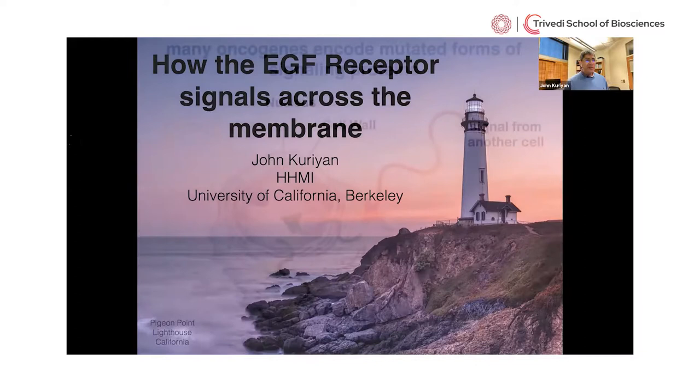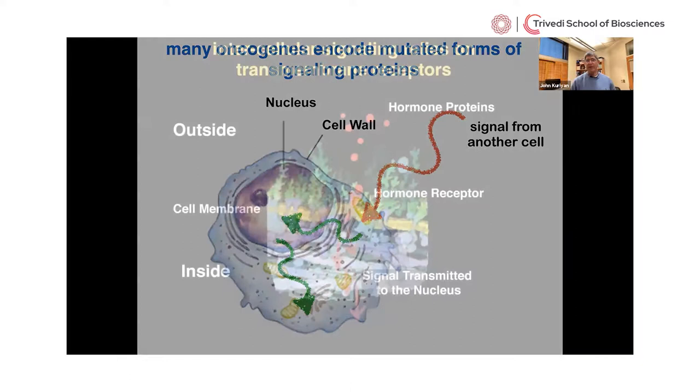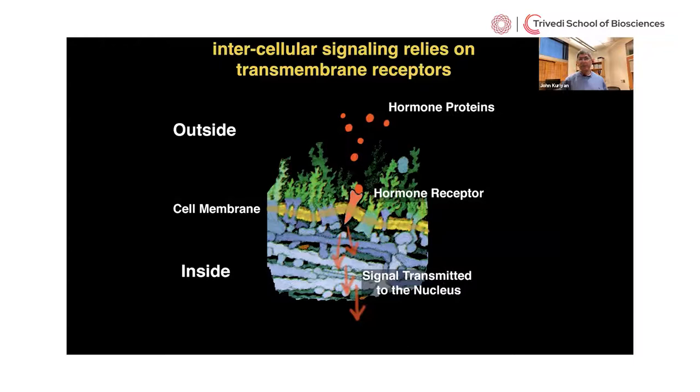The EGF receptor is one of many proteins involved in the transmission of signals from the outside of a cell to the inside, and the conversion of that signal into some action on the part of the cell. These cell signaling proteins, because they're so important for maintaining balance, are the ones that are often mutated in cancer. Today I'm going to focus on one particular protein: the Epidermal Growth Factor Receptor.